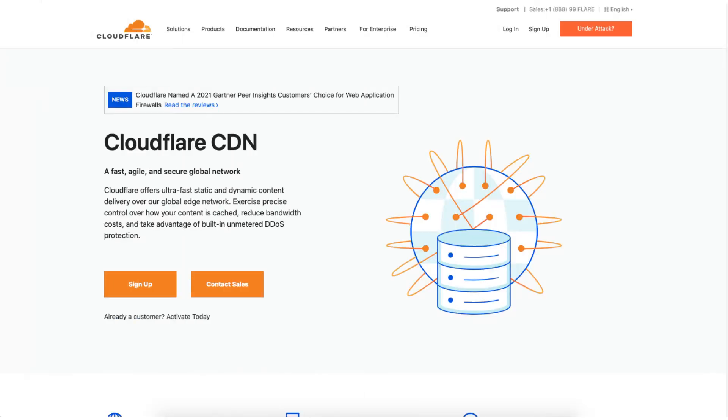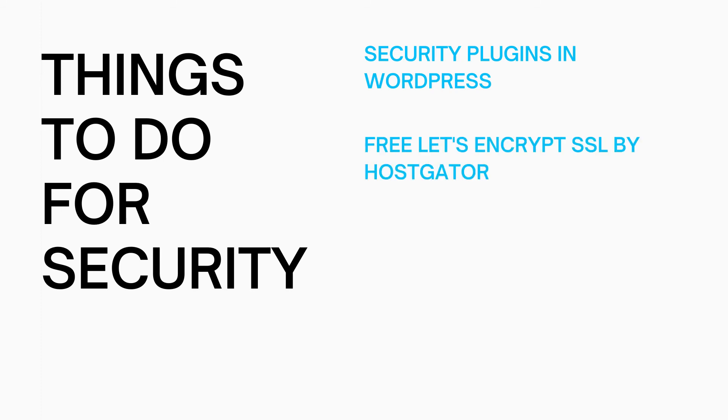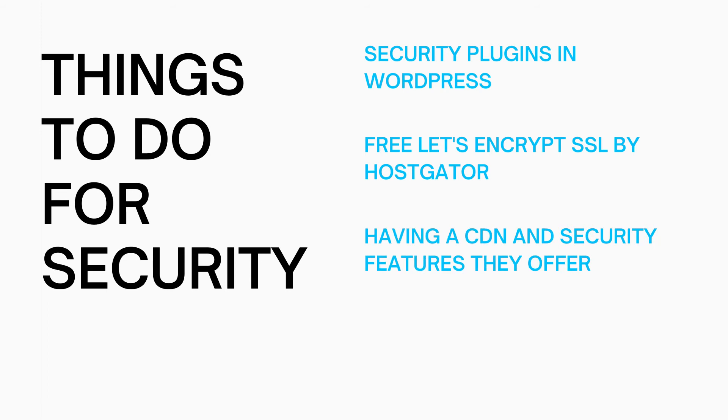Something you could do to amp up the security for your site is to utilize Cloudflare, which is a free CDN service that has free plans and does offer some options for security for your website. This can add a layer of protection for your site as well. Utilizing the free WordPress security plugins, the free Let's Encrypt SSL certificate provided by Hostgator, having a CDN and utilizing their security features, and making sure your username and password aren't easy — all can help to protect your site from malicious attacks.